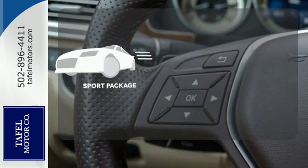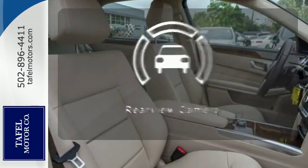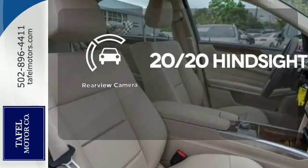The Sport Package prepares you for an even greater driving experience. See objects previously out of sight with a rear-view camera.